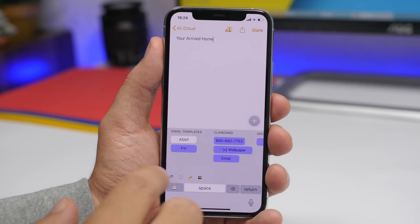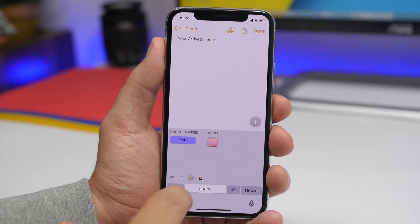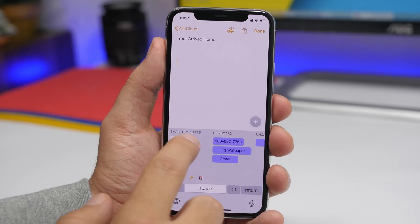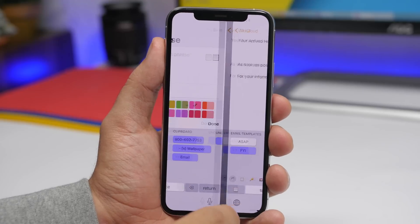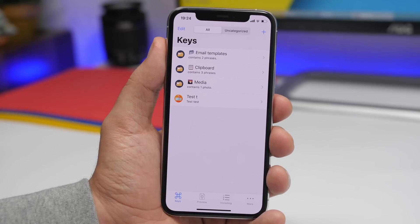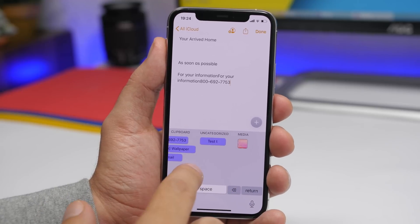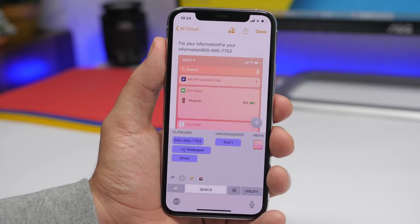Once you go to this keyboard, you will have all the different folders to choose from — media, uncategorized ones, clipboard, and your email templates. If you just tap on one of them, it will enter the text. When you enter items through the app, you have the option to add the phrase and the shortcut that will be displayed on the keyboard. For media, just tap on it, it will copy it, and you can paste it as easy as that.